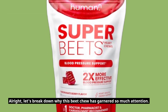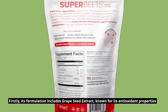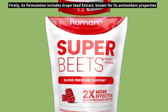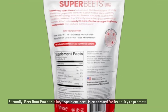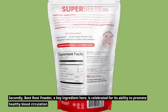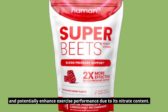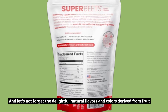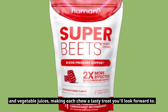Alright, let's break down why this beet chew has garnered so much attention. Firstly, its formulation includes grape seed extract, known for its antioxidant properties that help protect cells from damage and support cardiovascular health. Secondly, beet root powder, a key ingredient here, is celebrated for its ability to promote healthy blood circulation and potentially enhance exercise performance due to its nitrate content. And let's not forget the delightful natural flavors and colors derived from fruit and vegetable juices, making each chew a tasty treat you'll look forward to.